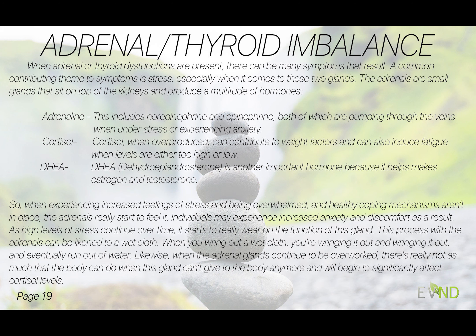Adrenal and thyroid health issues — there can be many symptoms when we have dysfunction here. A common theme is stress, especially when it comes to these two glands. The adrenals are little glands that sit on top of the kidneys and produce a multitude of hormones. For this talk, we'll cover adrenaline — that's the norepinephrine and epinephrine when we're under stress or anxiety — cortisol, which relates to weight and fatigue when too high or too low, and DHEA, another really important hormone.